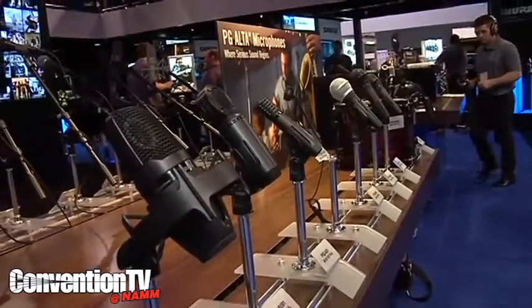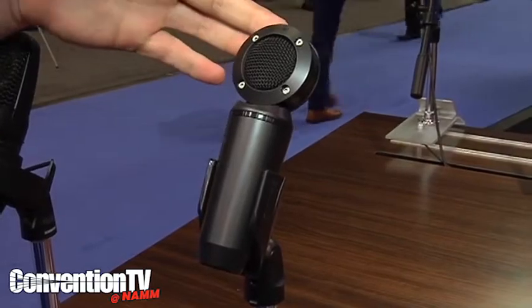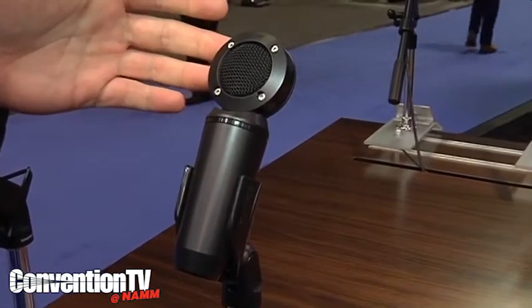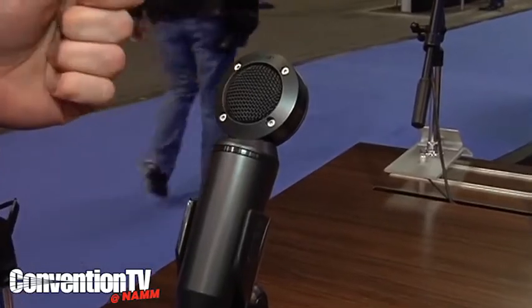We've refreshed and updated our PG line of microphones, added some really exciting new products, as well as updated the current ones. This is our PGA 181 microphone. It's designed to have a smooth, tailored frequency response for a wide variety of sources — pretty much anything a home recordist is going to come across, this will be a great choice for it.